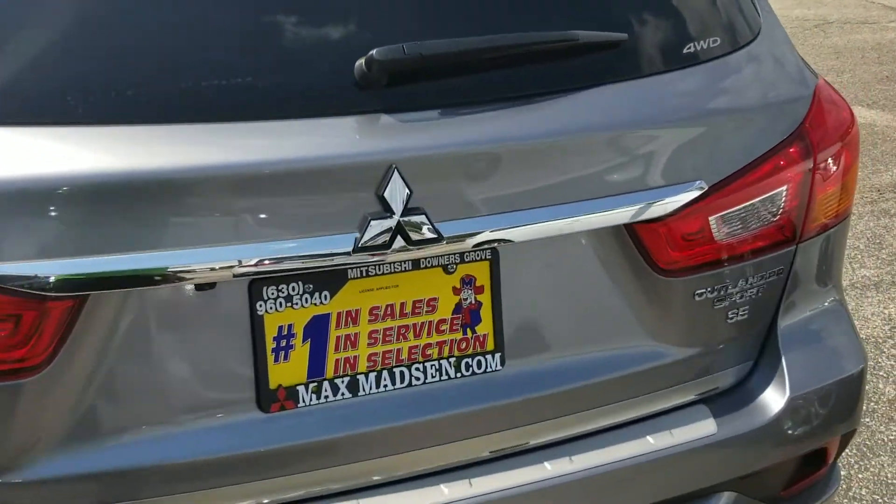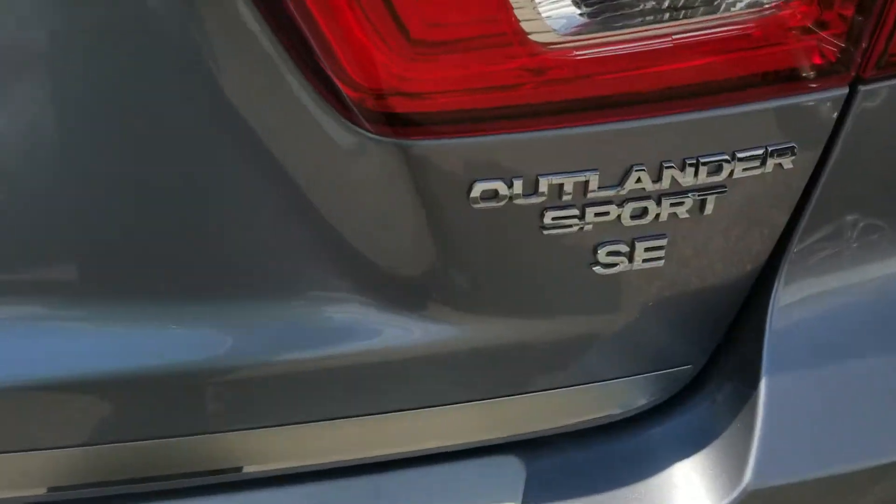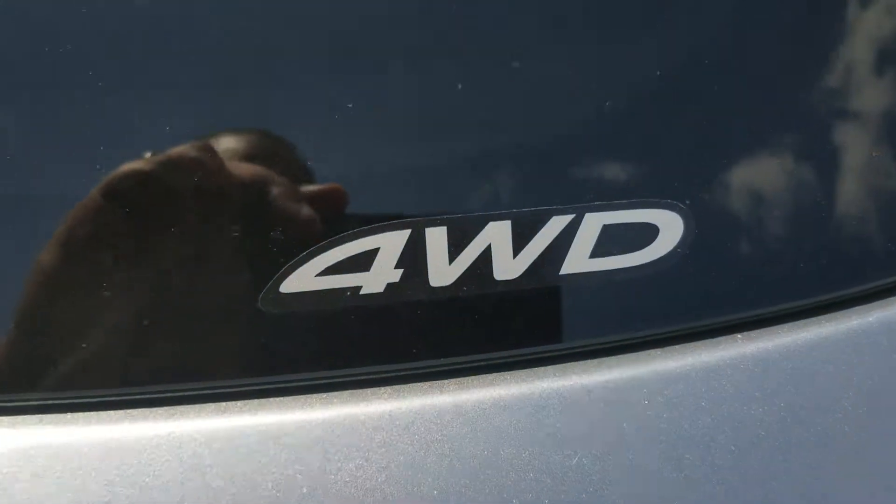This is the part I think you'll like — this is the SE version like I said, and it is four-wheel drive.